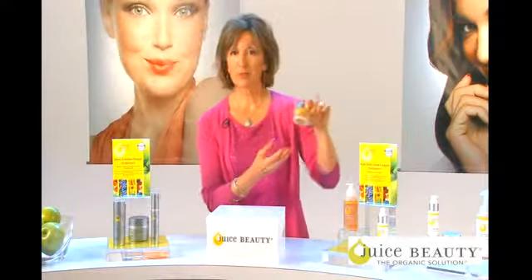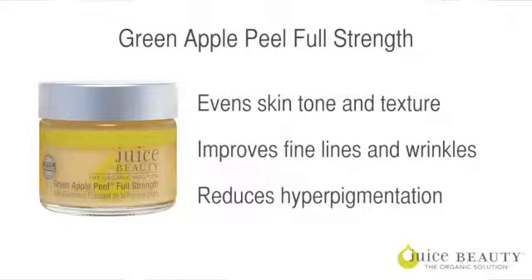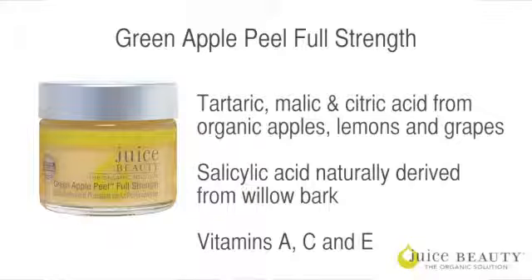We'll start with cleanse, treat, and moisturize. In the Age Defy Green Apple Collection, we have the full strength Green Apple Peel and the sensitive Green Apple Peel. I use the full strength peel because I want ultimate results. The full strength peel is for anyone except people with rosacea or sensitive skin.